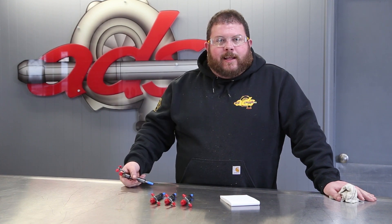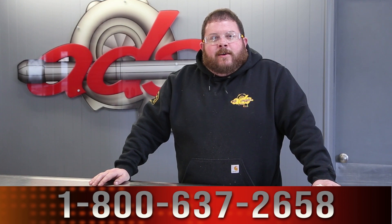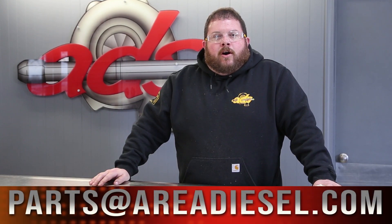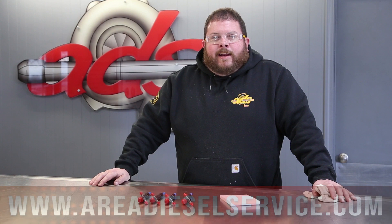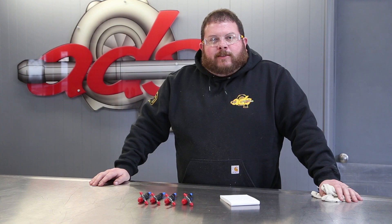If you need anything, don't hesitate to reach out. You can call us at 800-637-2658 — that one number rings all our locations in Iowa, Illinois, and Indiana. You can email us at parts@areadiesel.com or log on to our website at areadieselservice.com, where you'll find high quality information and the ability to chat instantly with a diesel engine expert through the button in the bottom right-hand corner of your screen. Thanks for watching.